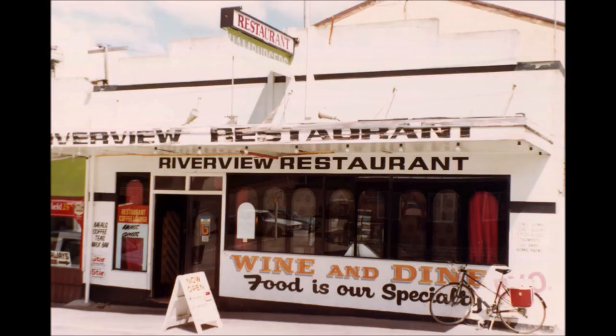Next door was the Riverview Restaurant, a much more modern building — I can actually remember it being built probably sometime in the 1960s. It was operated by Colin Holmes at one stage, and there were quite a few people who bought and sold the place. Before demolition they had a wine licence, where you could wine and dine there.